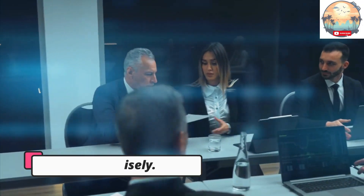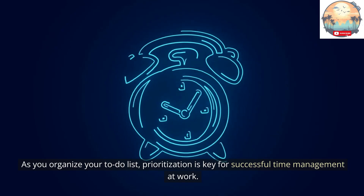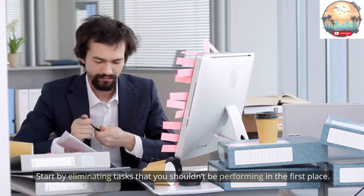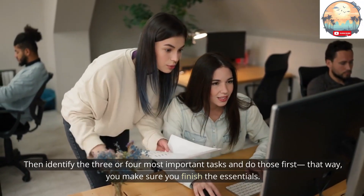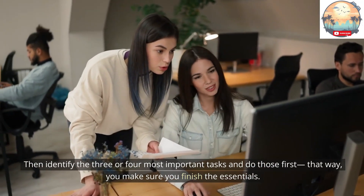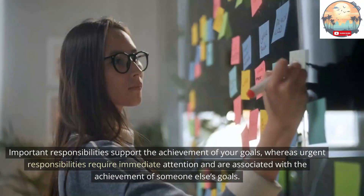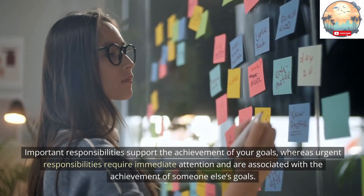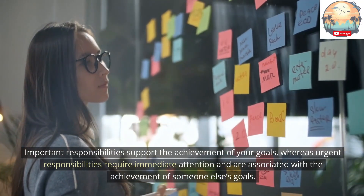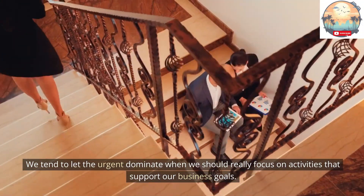Tip 3: Prioritize wisely. As you organize your to-do list, prioritization is key for successful time management at work. Start by eliminating tasks you shouldn't be performing in the first place, then identify the three or four most important tasks and do those first — that way, you make sure you finish the essentials. Organize your list based on the importance of a task rather than its urgency. Important responsibilities support the achievement of your goals, whereas urgent responsibilities require immediate attention and are associated with someone else's goals. We tend to let the urgent dominate when we should focus on activities that support our business goals.